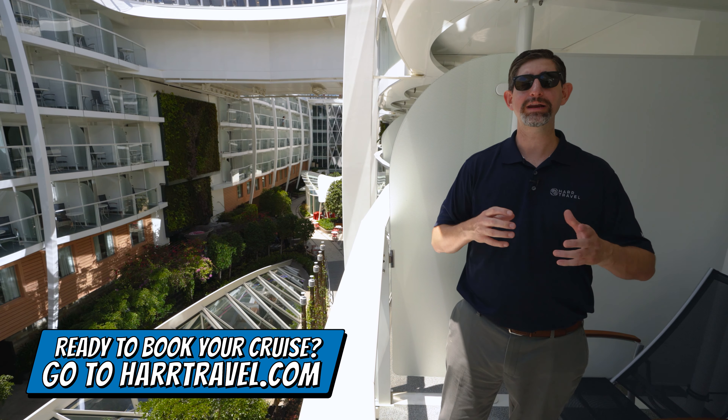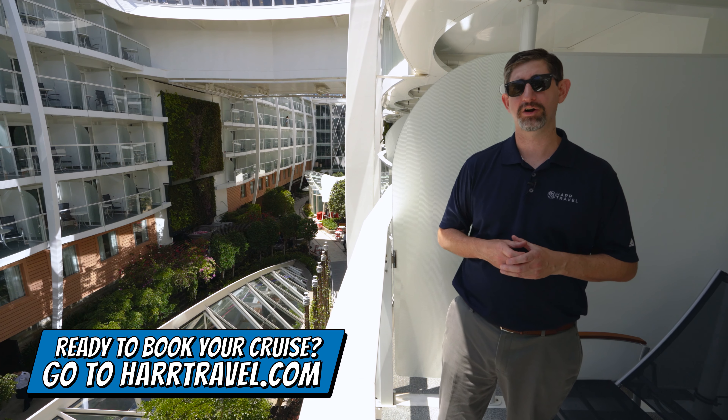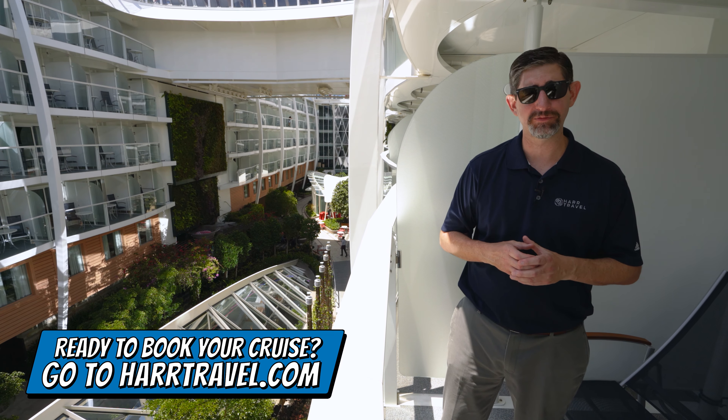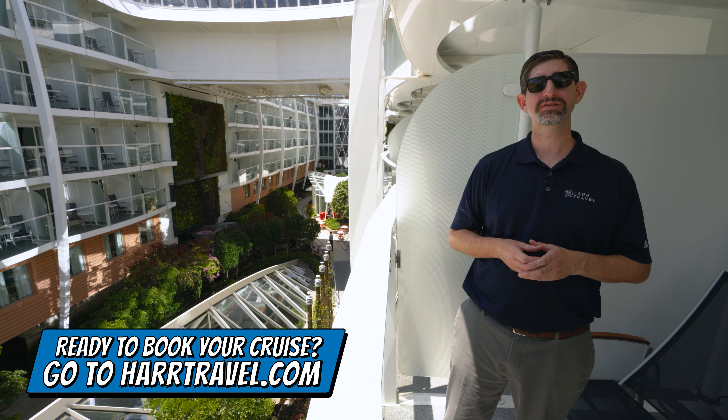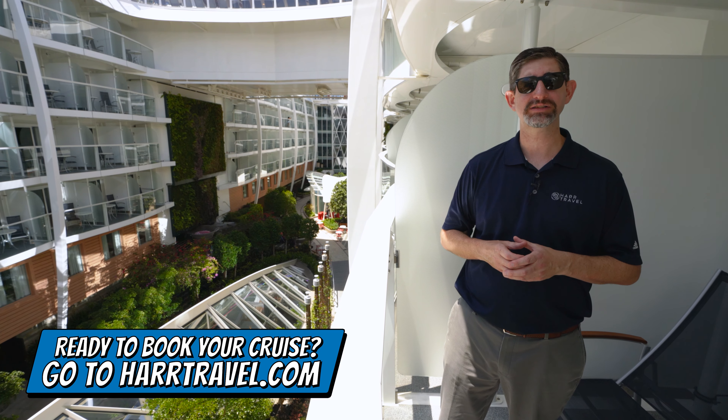Now when you're ready to book this room or any room or suite with Royal Caribbean, Celebrity, or Silversea, make sure you do it right on hardtravel.com. You can take advantage of the interactive deck plans to pick the perfect room or suite for you, your friends, family, or group at an incredible value, and get the Hard Travel Signature Service every step of the way.